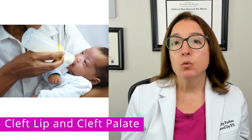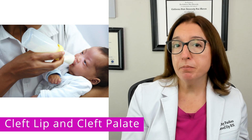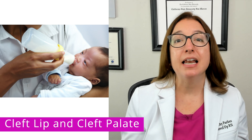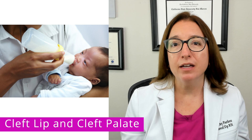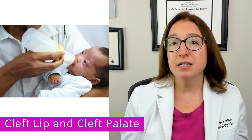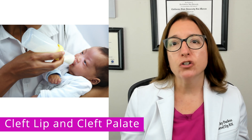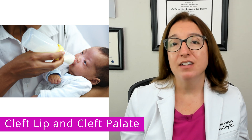For a baby with cleft palate, you want to position the baby in an upright position. And then a bottle that has a one-way flow valve and a specialty nipple that increases the flow of liquid is typically recommended. And then because babies with cleft palate often swallow a lot of air during feedings, it's important to burp the baby frequently when providing a feeding.